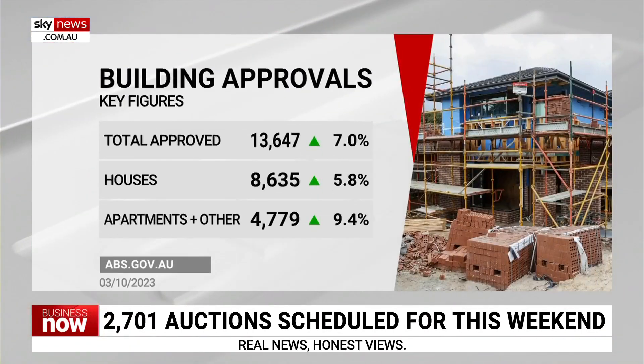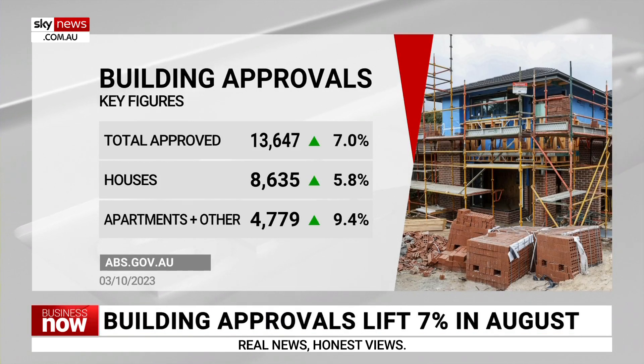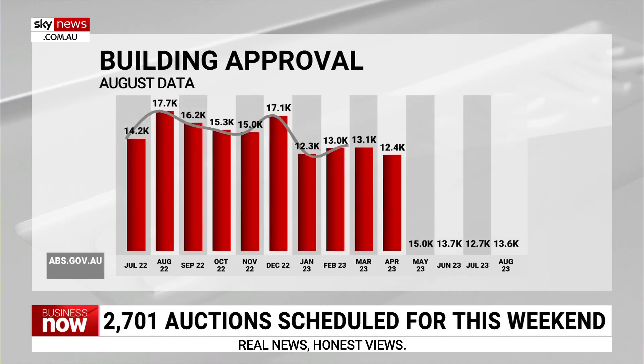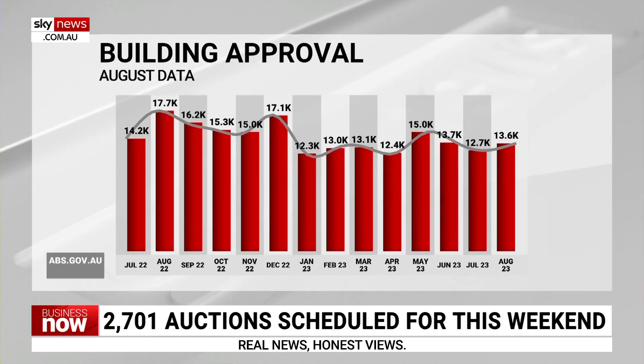Let's talk a little bit about building approvals. New data from the Australian Bureau of Statistics came out earlier this week. We did see building approvals increase 7% over August. However, if we compare how many approvals were seen at the same time last year, they're down by around a quarter — 23% fewer homes approved. This is particularly problematic in the unit space. We've seen a decrease in housing approvals by about 18%, but when it comes to units, approvals were down 34% year on year. This could not be worse timed given that our population is currently growing at record rates.